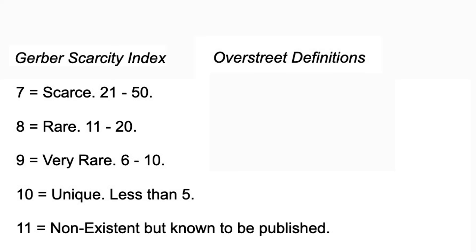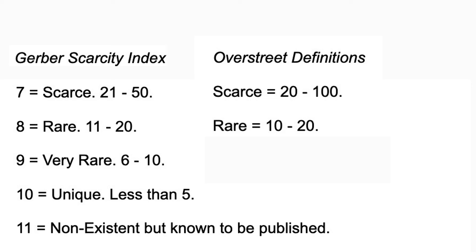Let's go to the Overstreet Price Guide and see what Bob Overstreet has to say. He defines three terms: scarce, 20 to 100 copies; rare, 10 to 20 copies; and very rare, 1 to 10 copies. As you can see, he and Gerber are, for the most part, on the same page.